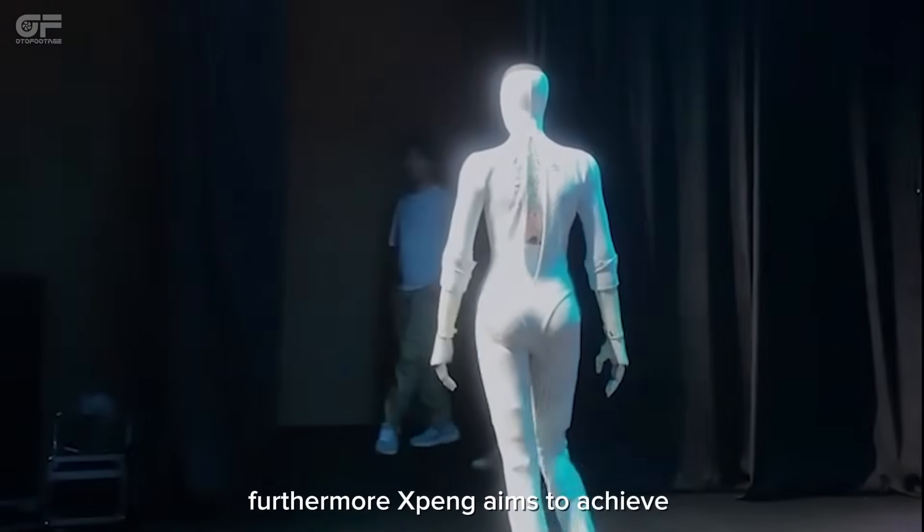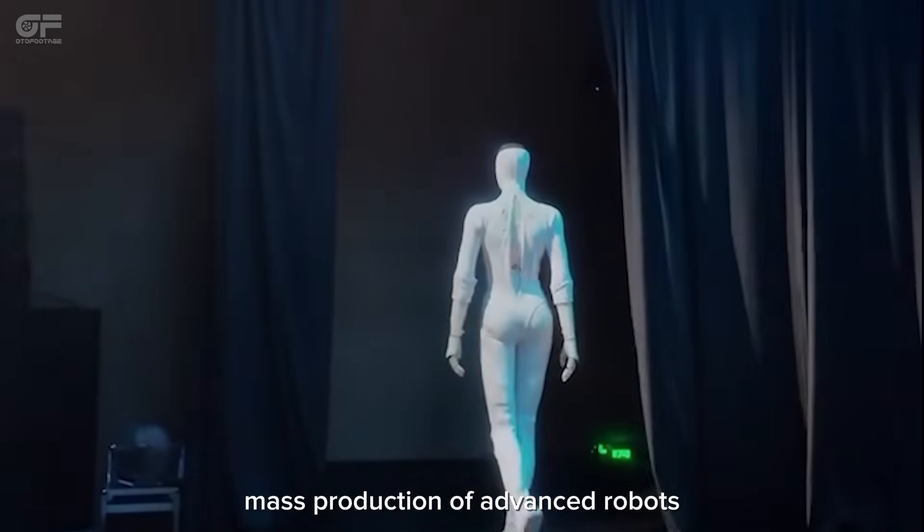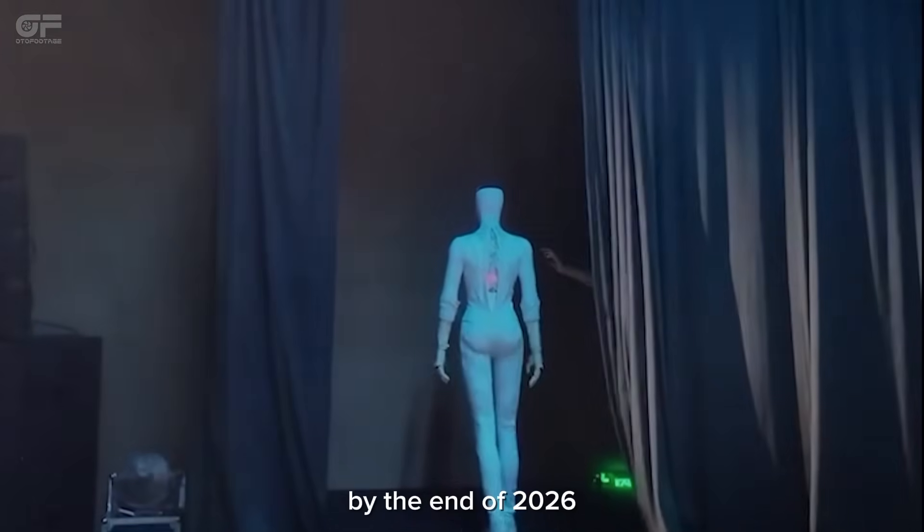Furthermore, Xpeng aims to achieve mass production of advanced robots by the end of 2026.